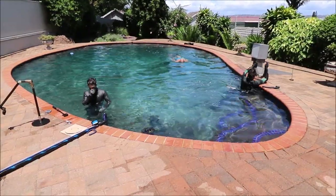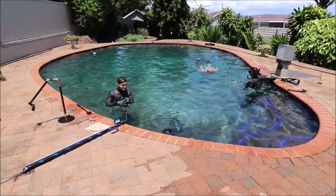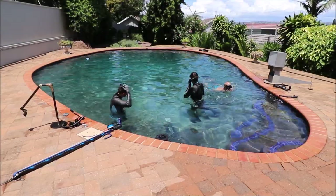And there we have it. Another pool session complete for the week, and we'll be back in the water in a few days with some more changes.